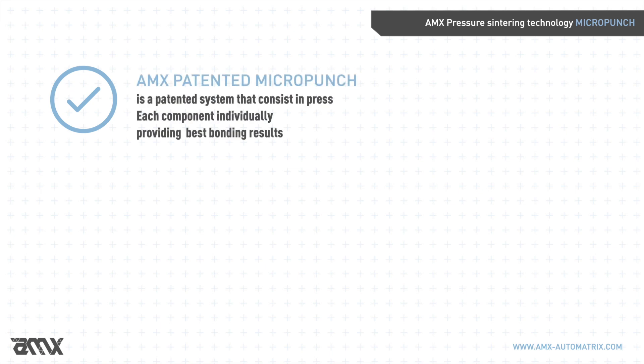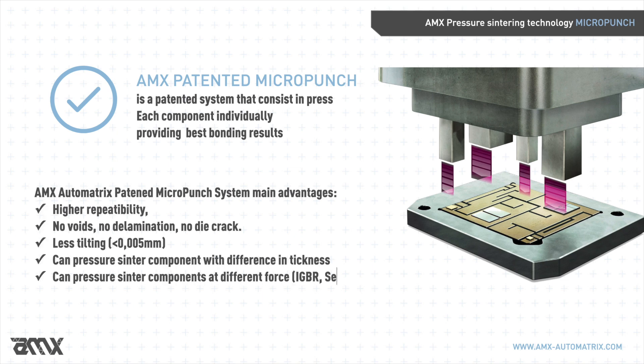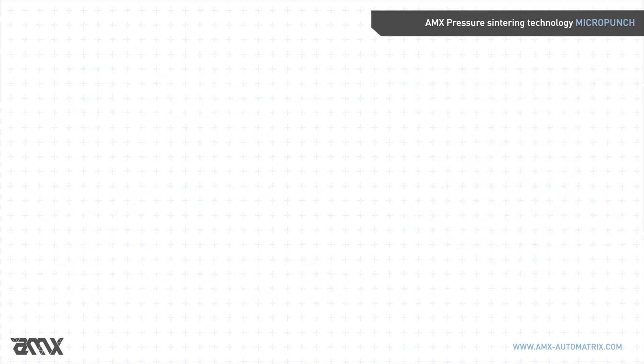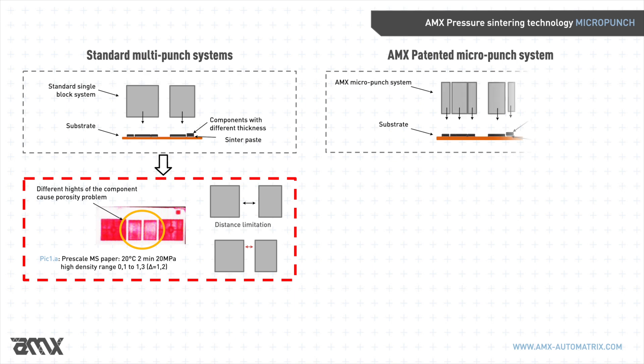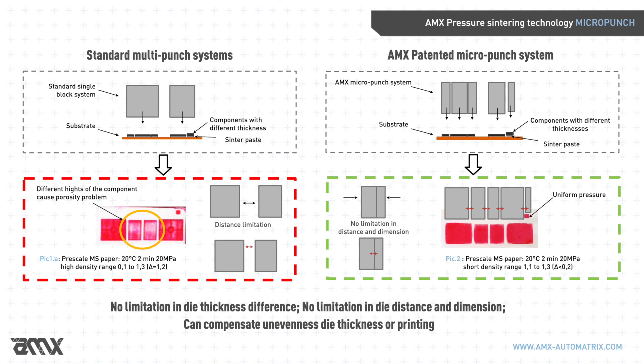AMX Automatrix has patented an innovative pressing method: the Micro Punch System. This exclusive patented approach allows sintering of each component individually, granting excellent results. The system offers higher repeatability, no voids, no delamination, no die crack, and less tilting — less than 0.005 mm. It can pressure sinter components with differences in thickness, and can pressure sinter components at different force levels for MOSFETs, silicon IGBTs, diodes, IGBRs, sensors, and more.